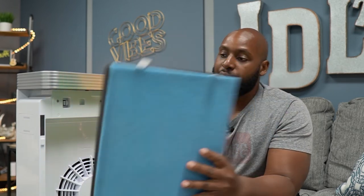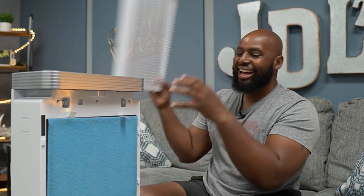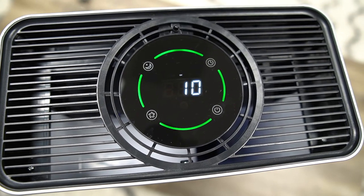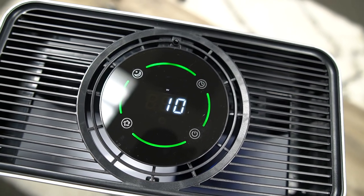These filters are replaceable and you should replace them. I'm not sure how long they recommend, but you should check it maybe every month or every two or three months and clean it off or change it out. So you just put that grill back on like that, and then looking at the top of the unit, you'll see in the middle the UV icon to let you know that it's cleaning.